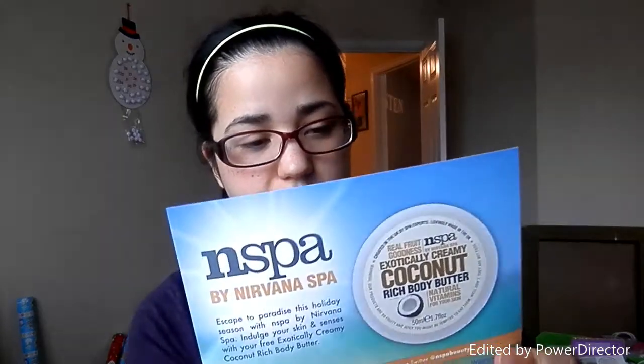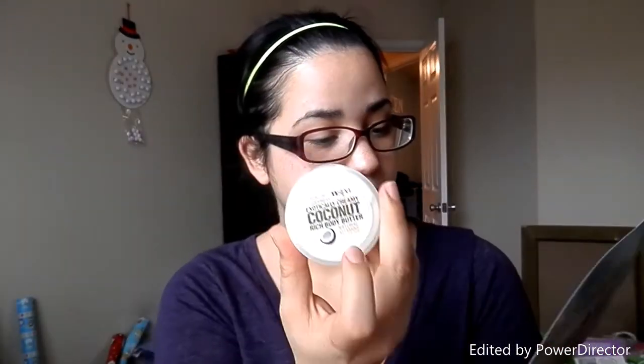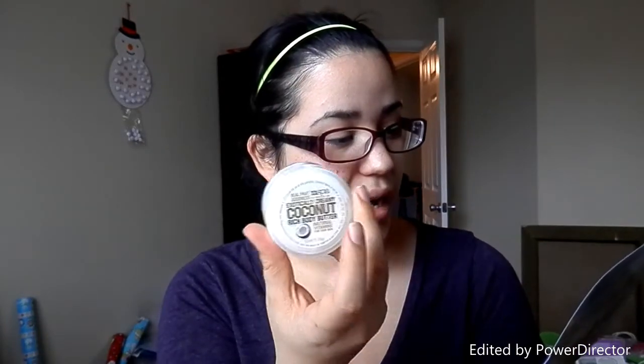And then we got the little info on the N-Spa by Nirvana Spa — we got the little info card on them. And so, all together, not that bad.